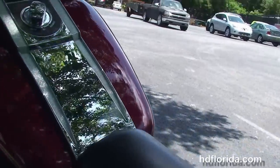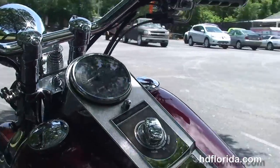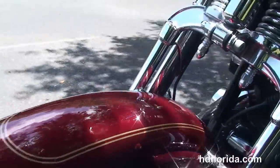It also has the upgraded two-up seat, chrome tank trim, four-inch risers, chrome switch housings, and upgraded ISO grips. The bike is in red, has docking hardware up front to add a windshield, and has the chrome headlight housing.